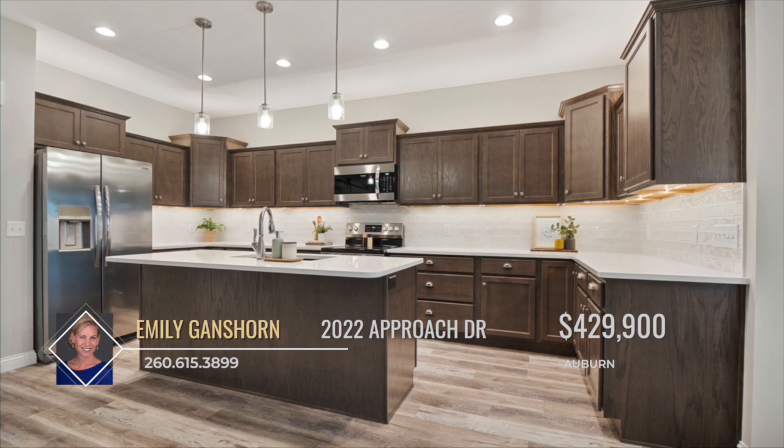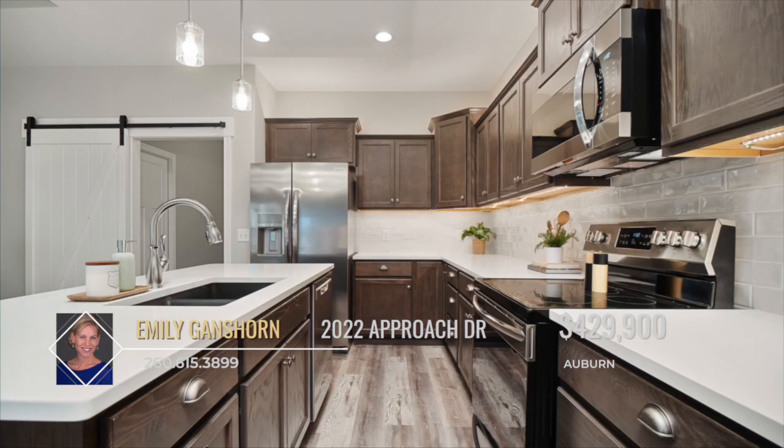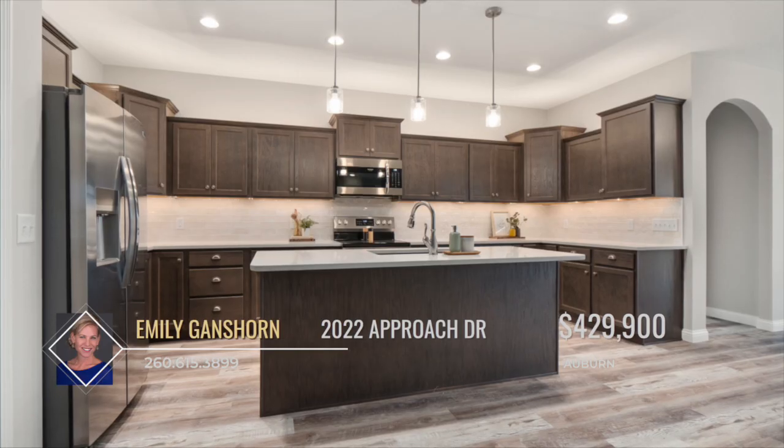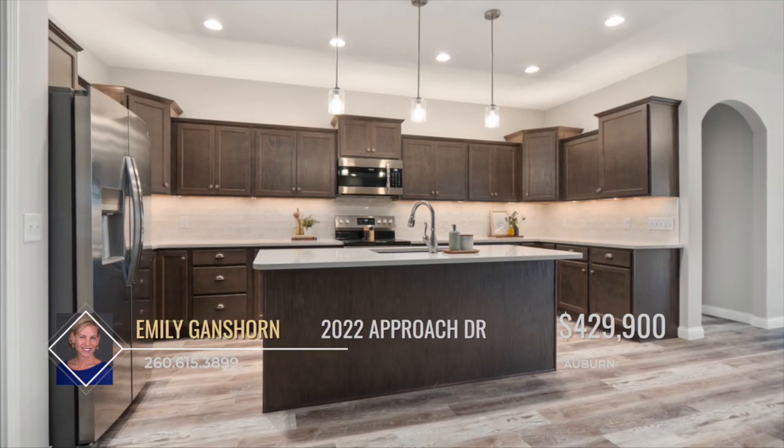The gourmet kitchen includes a seven foot island with breakfast bar, custom cabinets, quartz countertops, tile backsplash, generous counter space and stainless steel appliances.